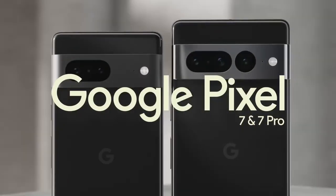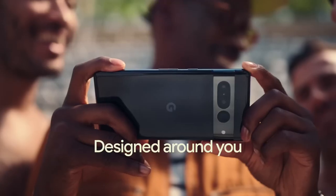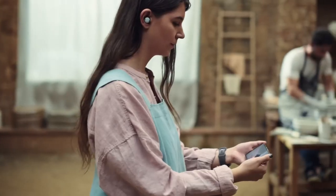Meet the Google Pixel 7 and Pixel 7 Pro — smartphones built by Google and designed around you. With Pixel, you're seen, heard, and connected wherever you go.